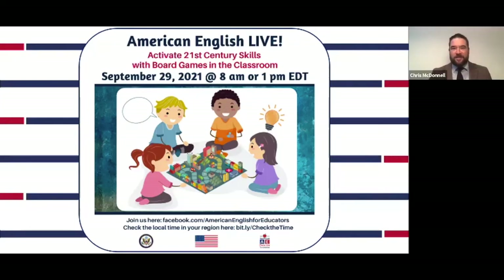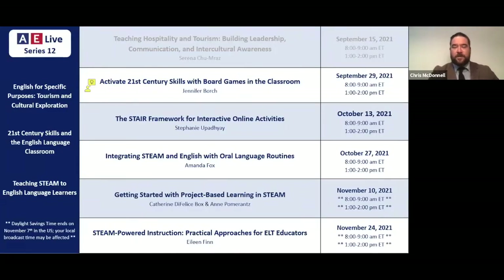Hello everyone and welcome to the second session in American English Live Series 12. We're so excited that each of you are here with us today. My name is Chris and I'll be here with you today along with my colleague behind the scenes, Heather. We'll be serving as a moderator to help answer your questions and respond to your comments. Throughout Series 12 we are exploring the theme of English for specific purposes, tourism and cultural exploration, 21st century skills and English language classroom, and teaching STEM to English language learners.